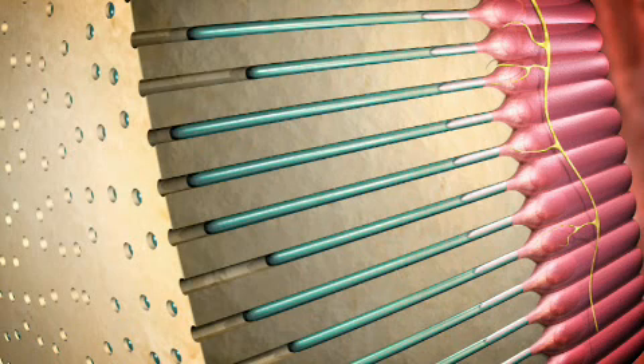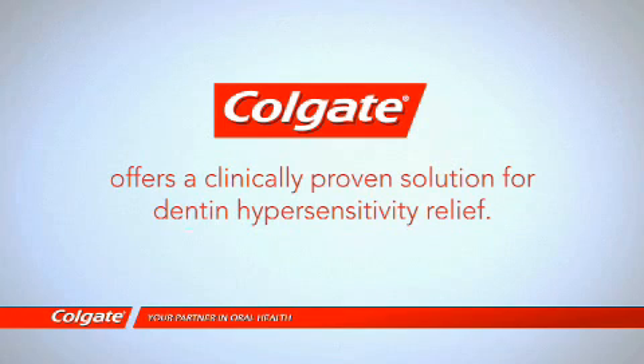Each of these stimuli produces a movement or disturbance of fluid in the dentin tubule. This change in fluid flow causes a pressure change within the dentin, which activates the intradental nerves, causing a signal that is interpreted as pain.